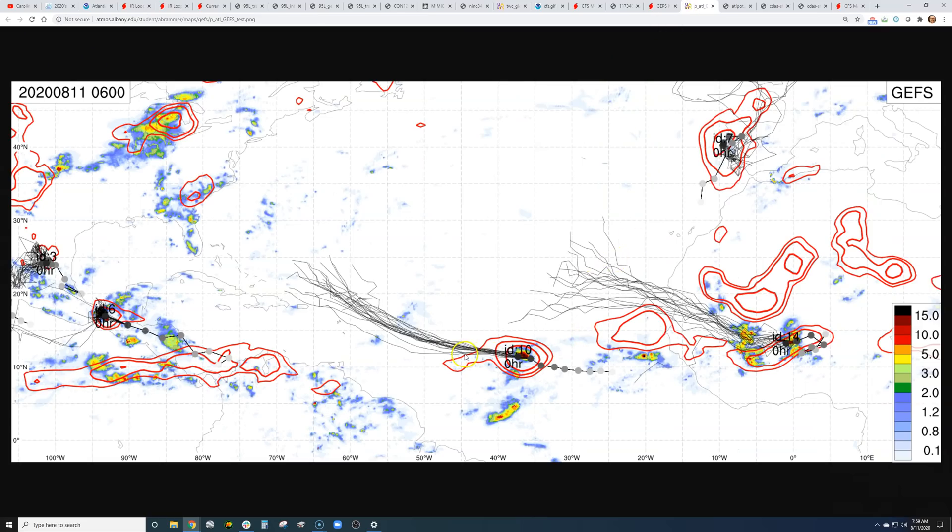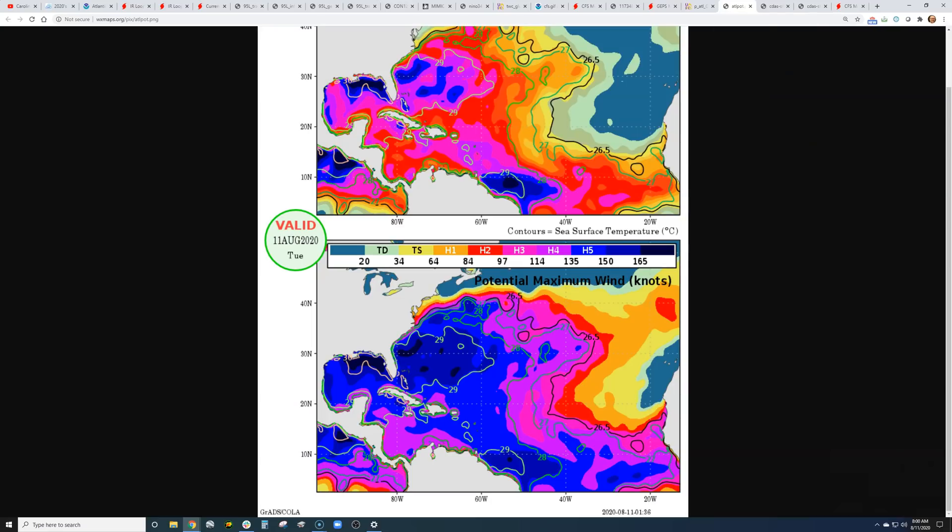Looking at model spread again — this system we're watching could be Josephine, with most models taking it north of Puerto Rico. The one behind it is not really expected to develop because this one's in the way. The one behind that, though, shows development farther north and east where the air is very dry right now but is expected to moisten — looking to be in that zone in about 10 to 15 days. Timing that out, potentially another 20 days off the southeast coast, but also very well potentially a recurving system, depending on what happens with the high pressure system in the northern Atlantic.